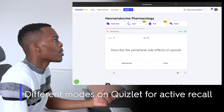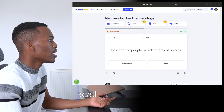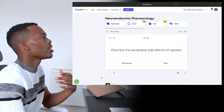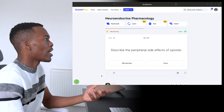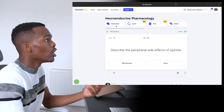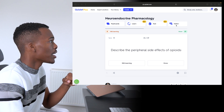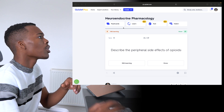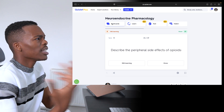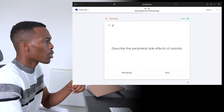Here I am sitting in the neuroendocrine pharmacology set that I've made in the past and go through quite regularly. You can also see the different modes that you can use for active recall on Quizlet, which are the flashcard mode, the learn mode, the test mode, and the match mode. In this case, I'm going to start out by trying the flashcard mode. I found this to be the easiest to use when I'm on the go, because the interface is quite simple and I like the features that come with it.